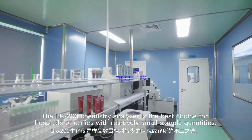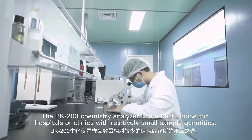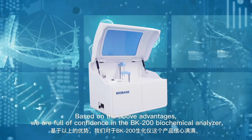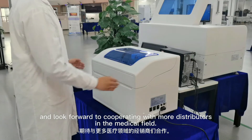The BK200 chemistry analyzer is the best choice for hospitals or clinics with relatively small sample quantities. Based on the above advantages, we are full of confidence in the BK200 biochemical analyzer, and look forward to cooperating with more distributors in the medical field.